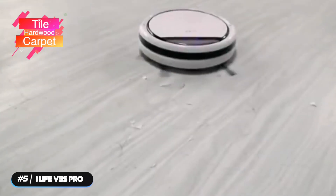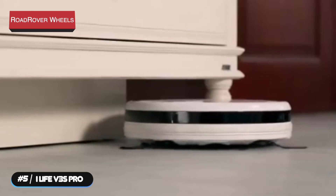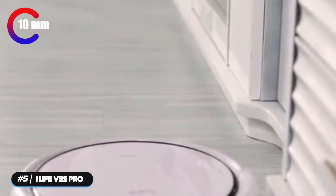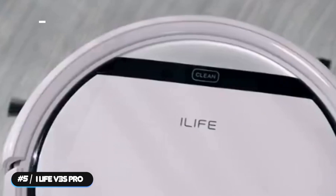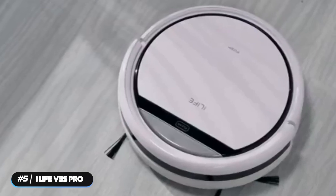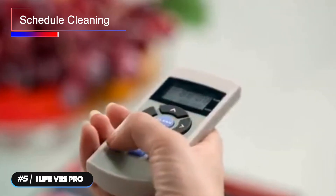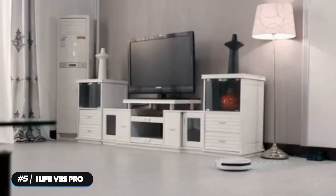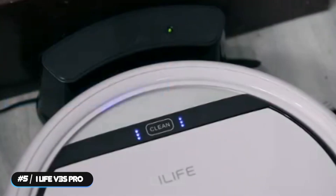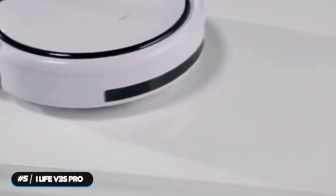The vacuum can be used on tile, hardwood, and carpet. The extra-large road rover wheels can ride over obstacles up to 10 millimeters and travel across different rooms with stability. The slim body design lets it reach under furniture like sofas and beds, where dust and dirt like to hide. The vacuum can be set to schedule cleaning when you're not home, and can clean for up to 90 minutes, automatically returning to the charging dock to recharge when the battery runs low or the cleaning task is finished.